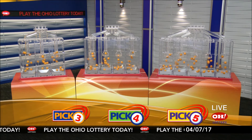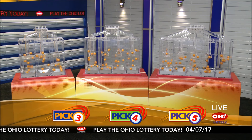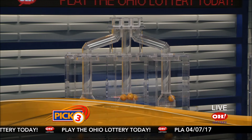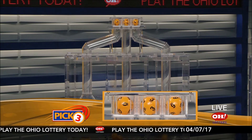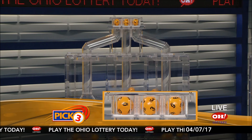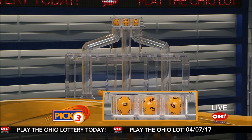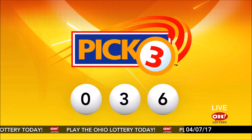We're here to pick the midday winning numbers for Friday, April 7th. Today's winning Pick 3 numbers: first up is a zero, next a three, and finally a six. So today's midday Pick 3 numbers are zero, three, six.